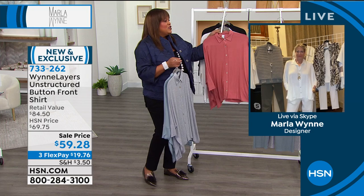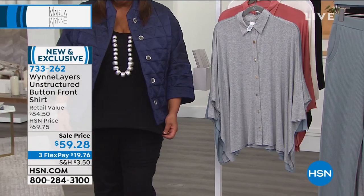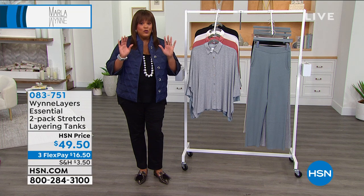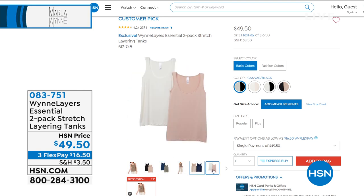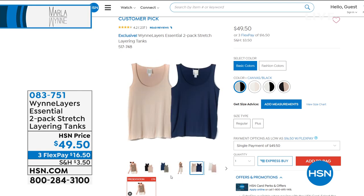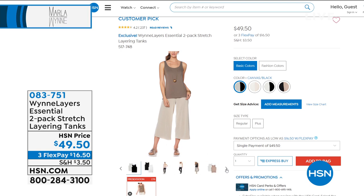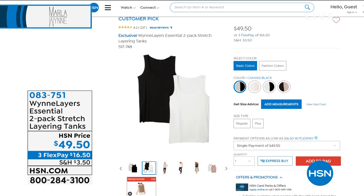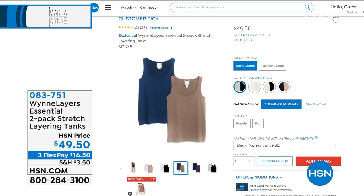You're going to absolutely love these. Marla is wearing a tank made out of the same scrumptious silky material and wants to show the two-pack tanks that go with everything. She's been changing jackets because the two-pack tank in black is a wardrobe essential too. That's what the line is about — helping you build your wardrobe, getting a couple of pieces and coming back next year and it all works. $49.50 for two essential two-packs; $16.50 to get home.